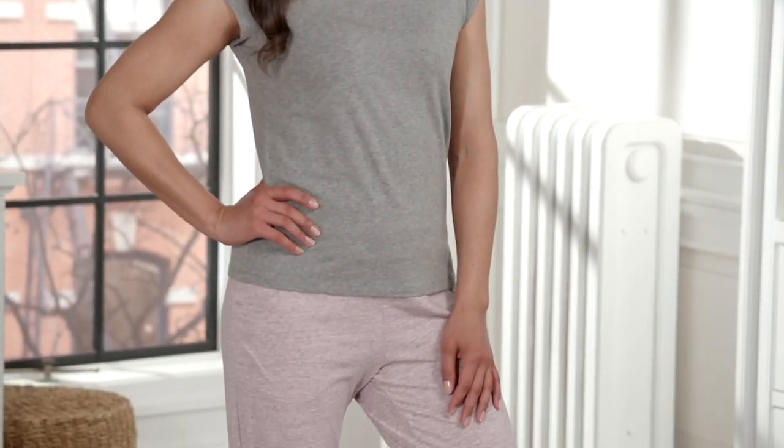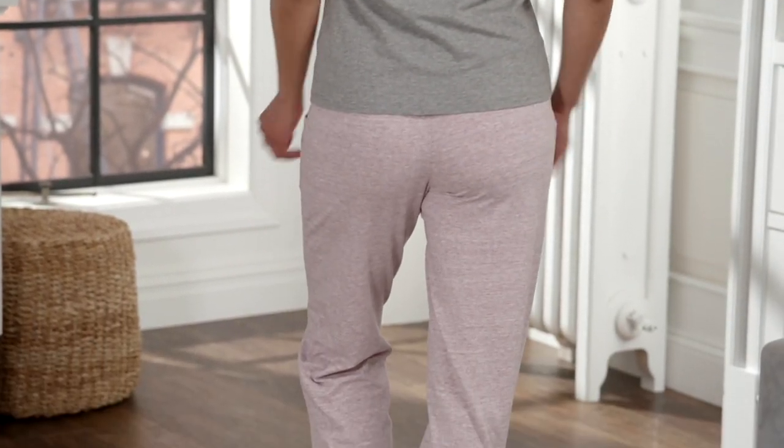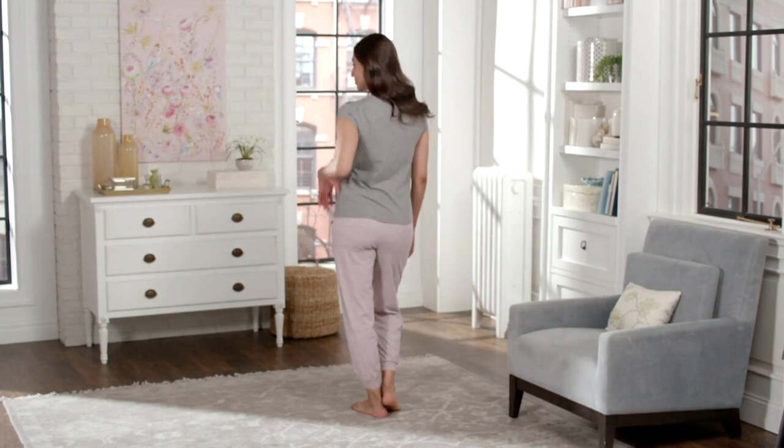This is actually the top I'm wearing right now — it's the Cozy Knit Shrunken Boyfriend Tee. It's cute, it's easy, it's a throw-on. It's called a wardrobe essential or a building block.